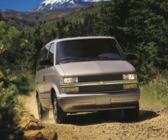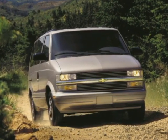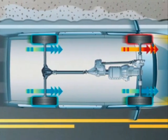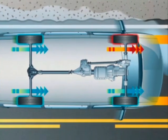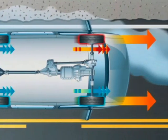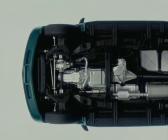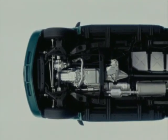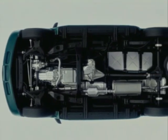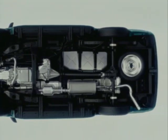Chief among Astro's ride and handling capabilities is the control and driving confidence afforded by the available all-wheel drive model. Comparable to the design used on Express cargo vans, Astro's all-wheel drive system is a full-time, always-on design that uses electronic sensors to monitor wheel speed and automatically redirect torque when one or more wheels starts to lose traction. Both rear-wheel and all-wheel drive Astro Cargo Van models include a short-long arm independent front suspension with coil springs. At the rear, Astro utilizes a rigid axle with variable-rate gas-charged shock absorbers and steel multi-leaf springs for a smooth, quiet ride.